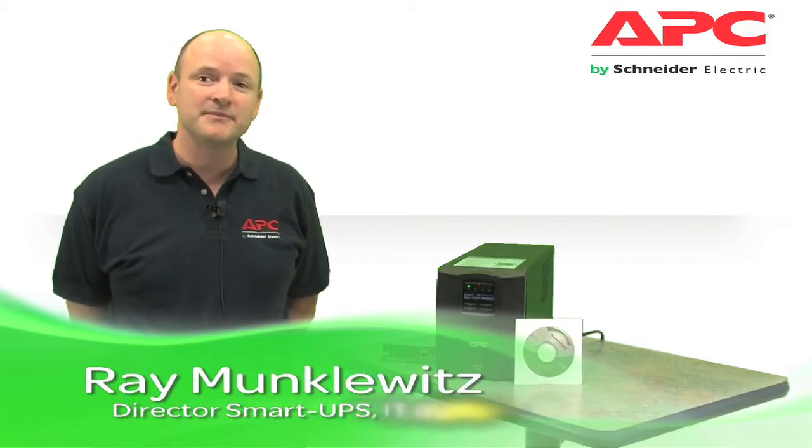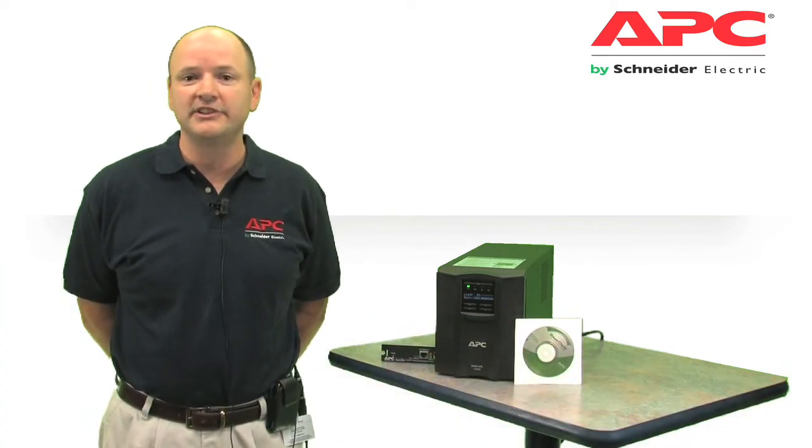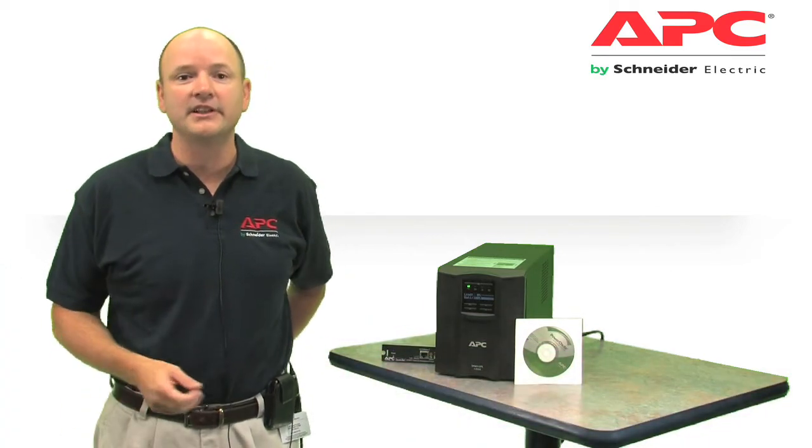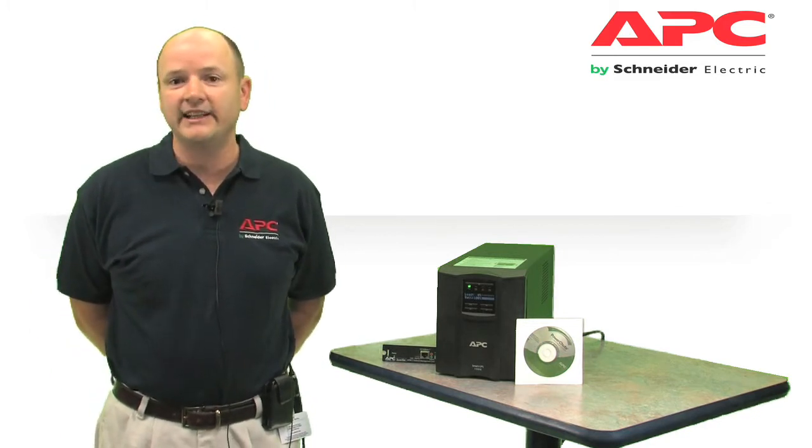APC by Schneider Electric Smart UPS is the most popular uninterruptible power supply in the world for servers and other network devices such as switches, routers, workstations, and point-of-sale devices, trusted by millions to protect critical data and equipment.